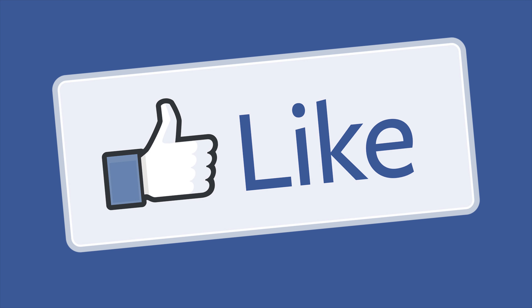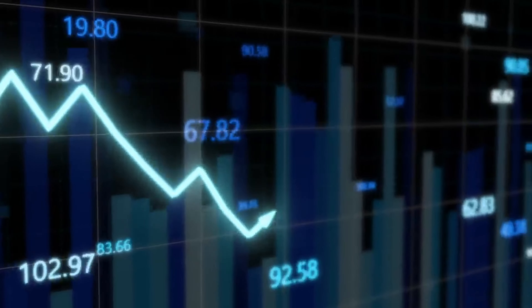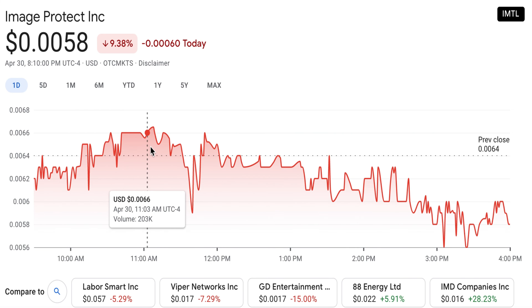If you enjoy this video, please give it a big thumbs up and let me know in the comments what crypto stocks you currently hold in your portfolio. Let's get straight into it and talk ImageProtect — ticker IMTL. ImageProtect has a share price of $0.58 and a market capitalization of $21 million.